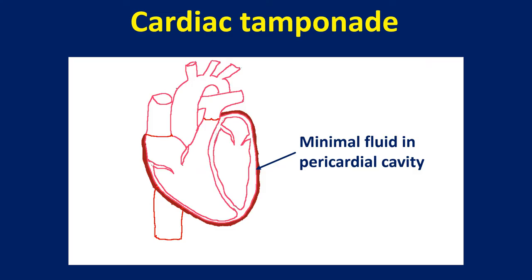Normally there could be a thin layer of fluid, about 20-50 ml, in the pericardial cavity. When fluid accumulates gradually in the pericardium due to a slow disease process, the parietal pericardium stretches to accommodate more fluid in the range of 500 ml.